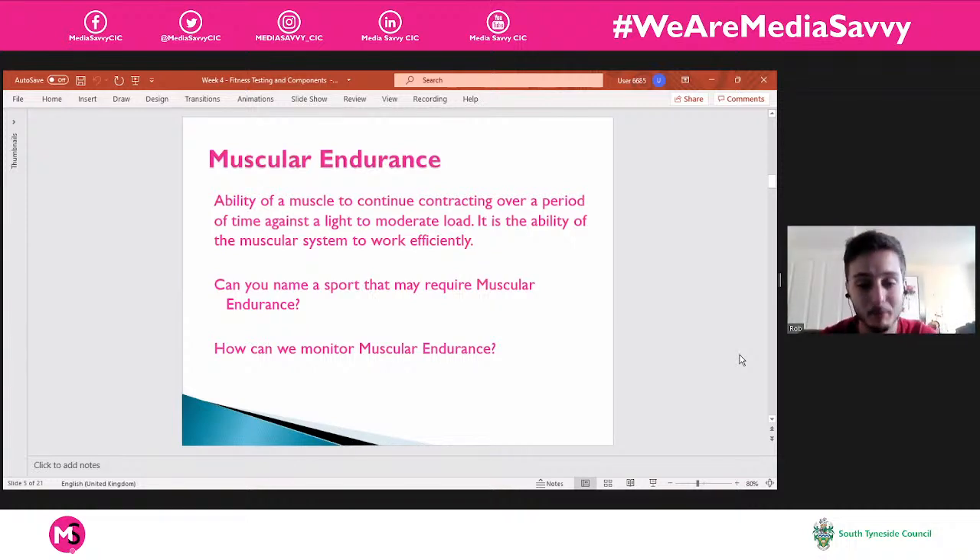Muscular endurance — focusing on that endurance side. When we think about endurance, we think about durability and your ability to do something over a long amount of time. Muscular endurance is similar to cardiovascular or aerobic endurance, but we're talking about the muscles instead. It's the ability of a muscle to continue contracting or working over a period of time against a light to moderate load — the ability of the muscular system to work efficiently, usually for time. It's not lifting one heavy thing once; it's lifting something light or medium weight over and over again.